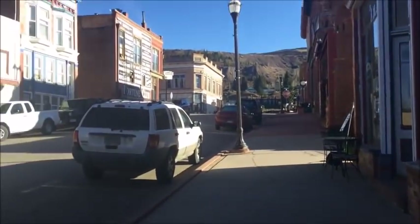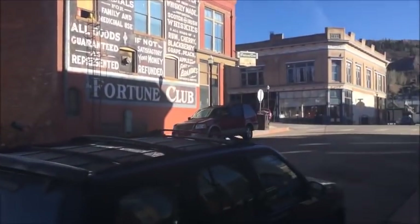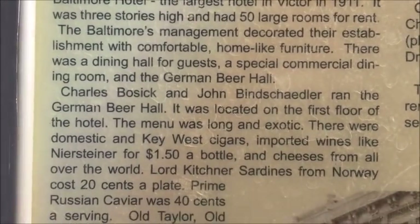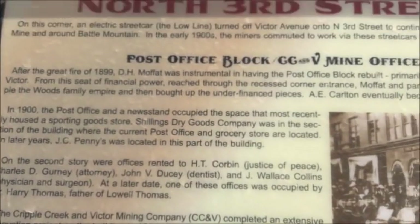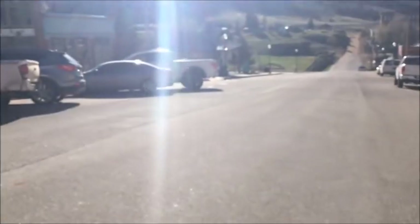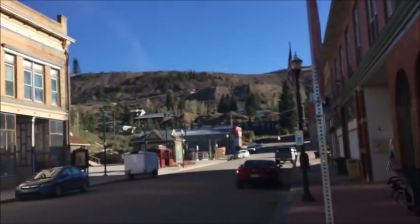Gold pans - a lot of these places are just selling antique stuff. Alright, so it's somewhere on this block. The Gold Bowl - it's a little more relaxed than the other side.